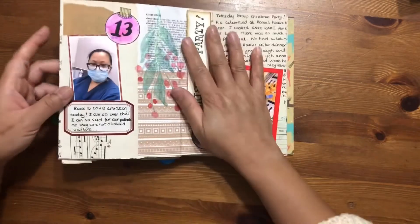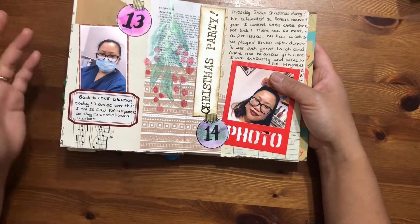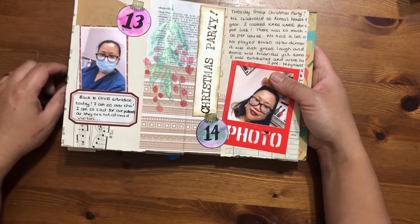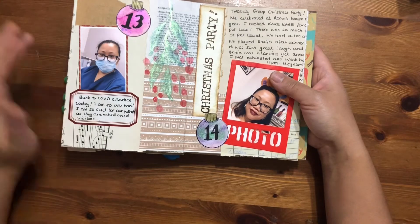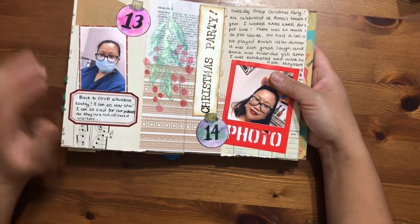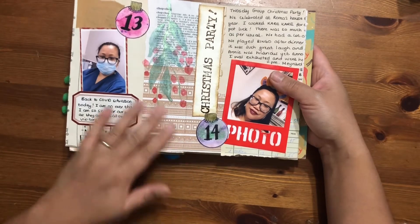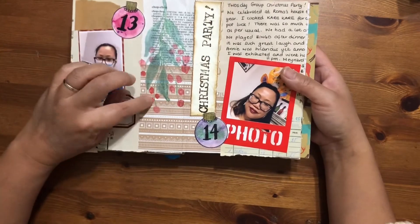Day 13 documents my day at work. Unfortunately we had another COVID case, which was dampening the mood, however we were not letting that get us down. We still carried on being festive in a very sensible way. Not much else happened that day, so I just documented that and painted a little holly.